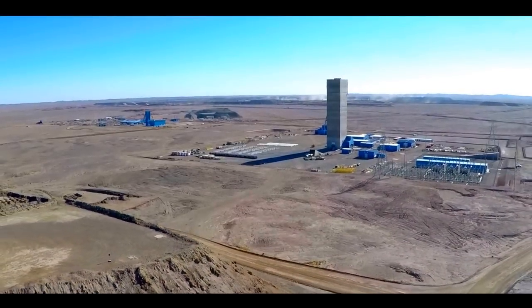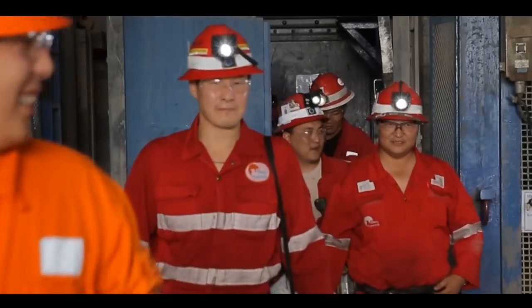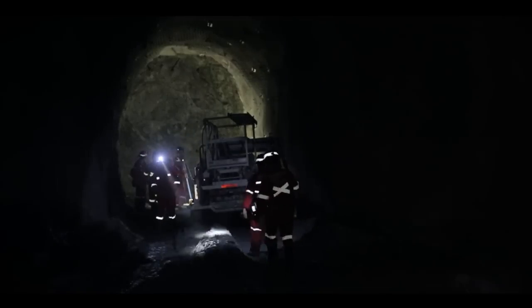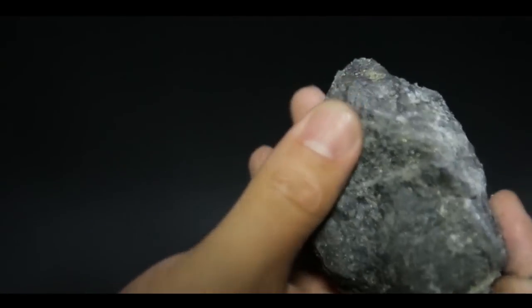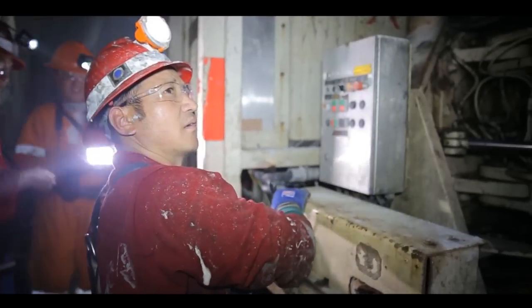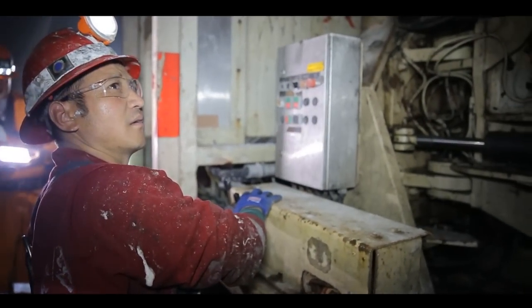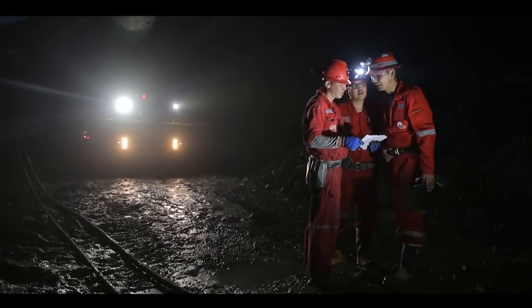As we progress towards the development of the first large-scale underground mine in Mongolia, Oyu Tolgoi continues to develop its people, creating enduring value, knowledge and skill. The mission in our heart when we go to work each morning is to combine our efforts to deliver a long-term, safe and globally competitive business that contributes to the prosperity of Mongolia.